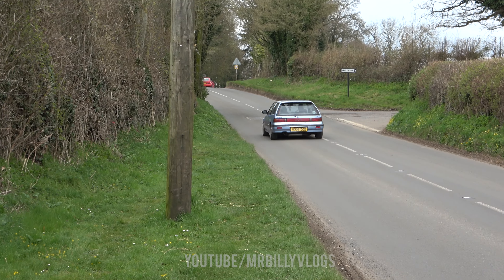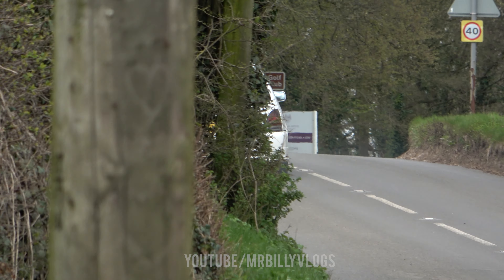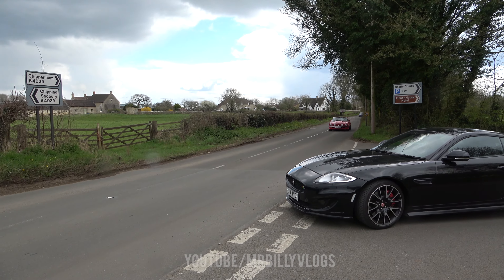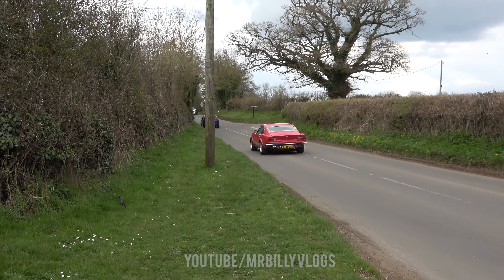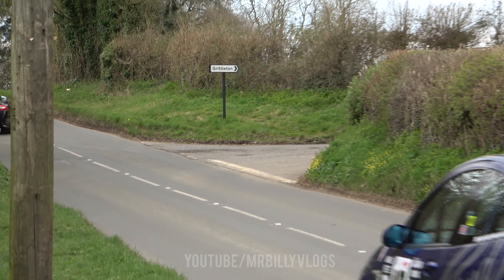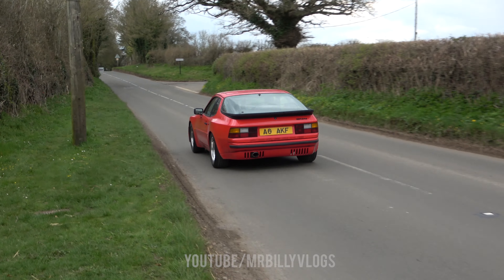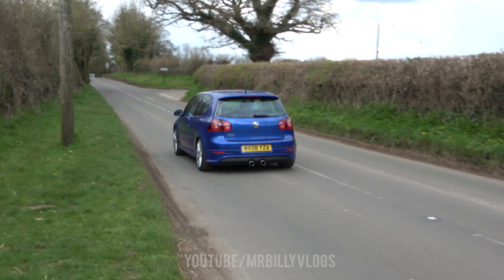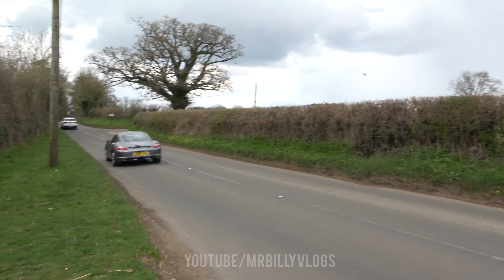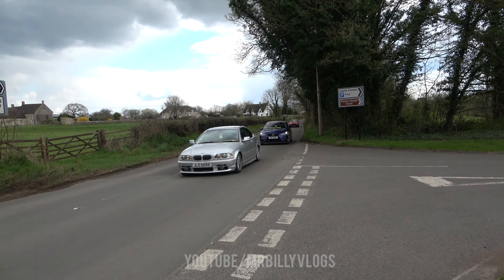They were waving out the window. We've got a Jaguar leaving — I'm pretty sure he was at the hotel just around the corner. We got the Focus, then I have no idea what that is. We've seen quite a few RSs to be fair.